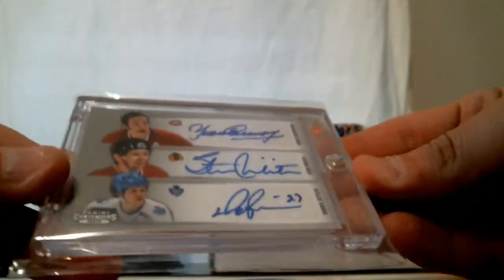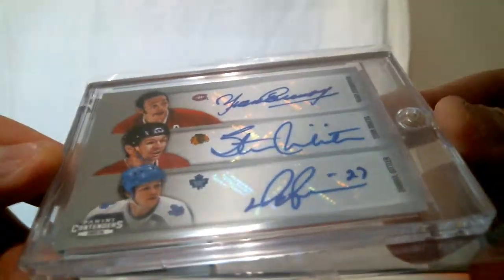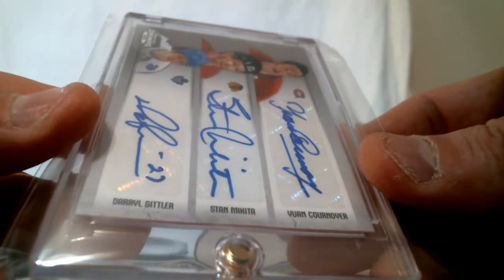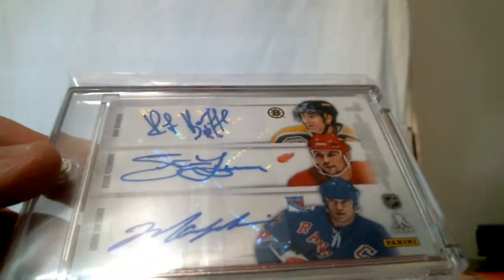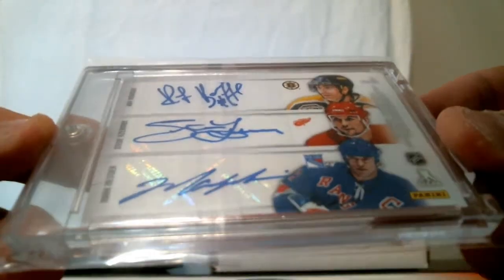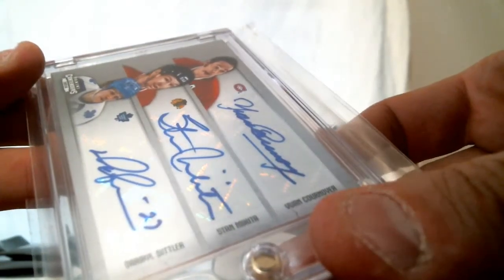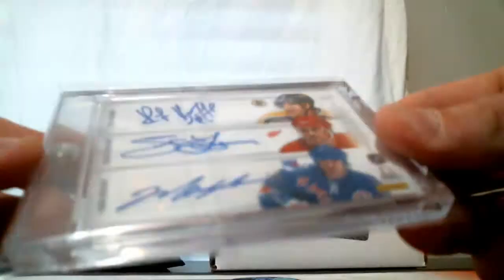Pretty sweet — triple auto from 13-14 Panini Contenders. That is Daryl Sittler, Stan Mikita, and Yvonne Cournoyer. And there are six autos — Ray Bourque, Steve Yzerman, and Mark Messier on the back. Wow, the back has some monsters. Six-way auto from 13-14 Panini Contenders. Does not seem to be numbered.